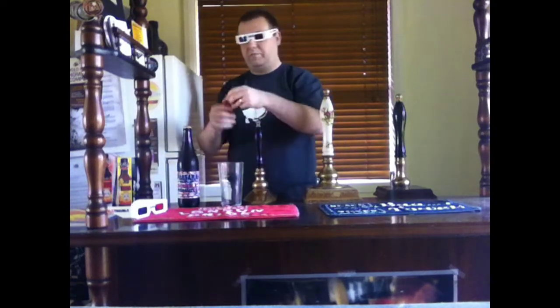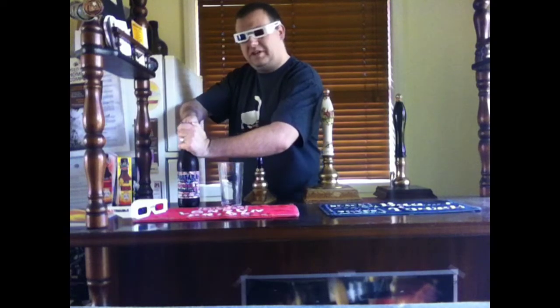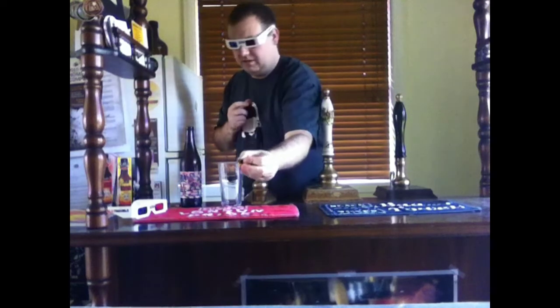Right, enough prattle. Let's crack this baby. I love the little tuatara on the bottle cap — you don't get much better than that. I don't know if you can see that maybe... nah, too hard.